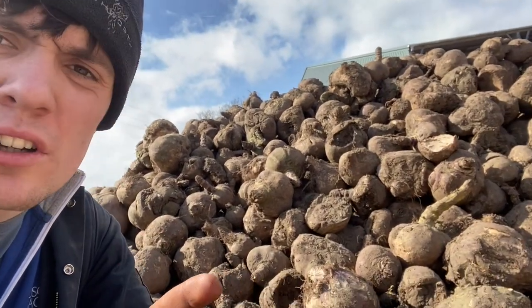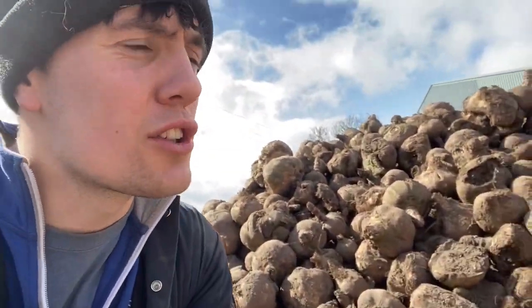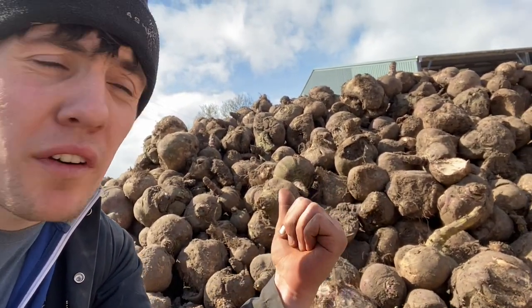The question in the last video was what is this veg, and it is in fact turnips. They're for feeding sheep up here. We rent out some grassland which has sheep on it now, and this is for feeding the sheep.